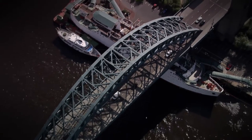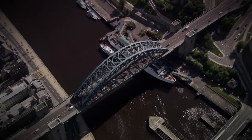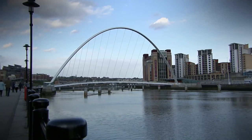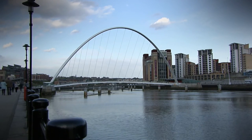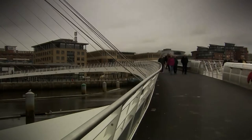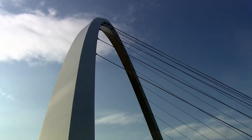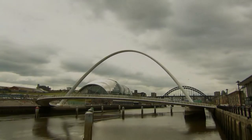Cities are defined by bridges. You can ask anybody in the street and they're probably more likely to be able to name a bridge in a city than a building. It's not just a functional crossing of the river — it's actually more than that. The Gateshead Millennium Bridge in the north-east of England is a perfect example of cutting-edge British design. It holds the record for being the first and only tilting bridge in the world — a magnificent feat of British engineering.